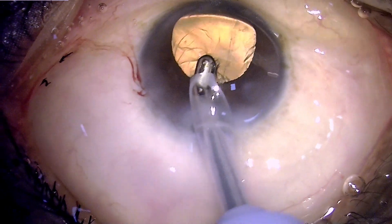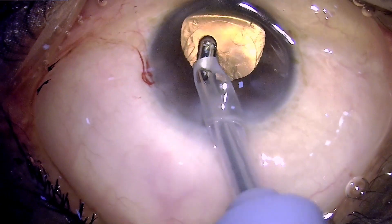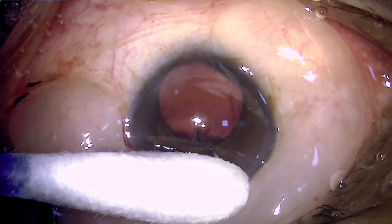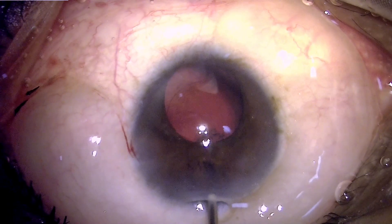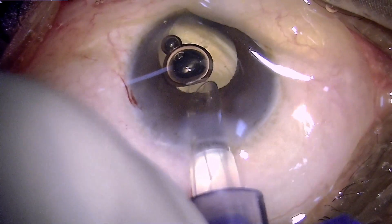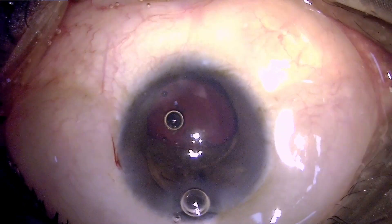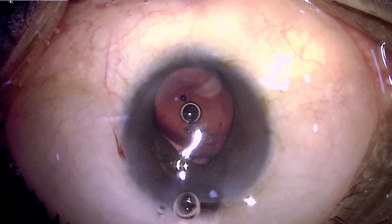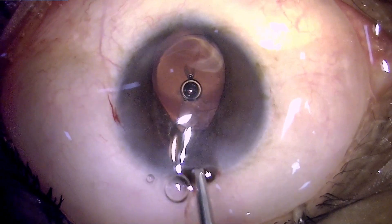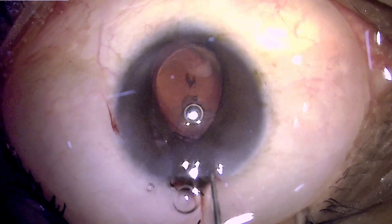Not only is the cortex adherent, but the pupil has now become a little smaller, so I planned a different strategy and proceeded with implantation of a PCIOL. The plan was to remove this cortical matter later on. Because of positive pressure the iris prolapsed out again, but my priority right now is not repositing it but rather getting the IOL inside the bag. Burping out a little intraocular pressure and viscoelastic, I am dialing the IOL into the bag.